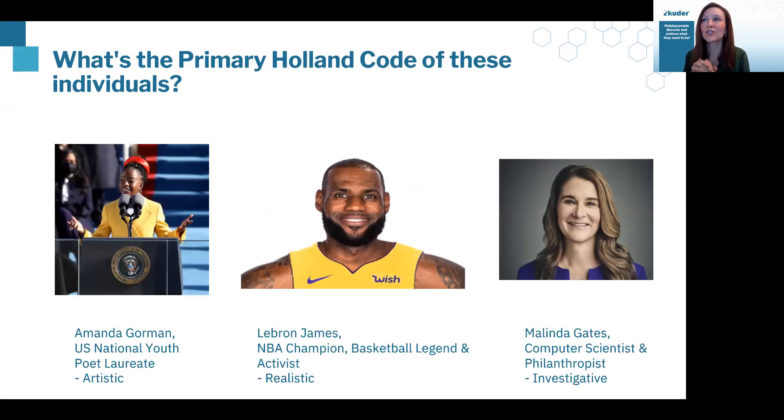LeBron James is a great example of the Realistic bucket because he has that athletic ability and is very hands-on. When we look at Melinda Gates, she falls into our Investigative bucket — she's a philanthropist and computer scientist with that math and science ability. Amanda, of course, is Artistic with that creative piece — it gets into communication and having an outlet for that communication through her poetry. So let's go to our next set of Holland codes.